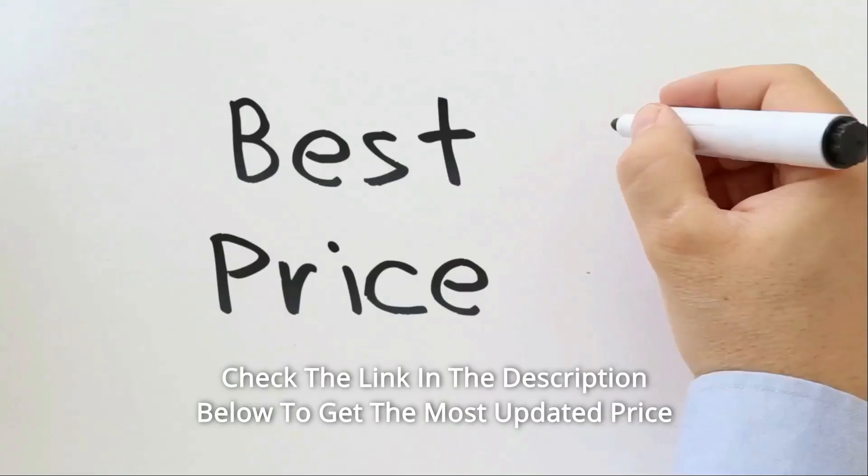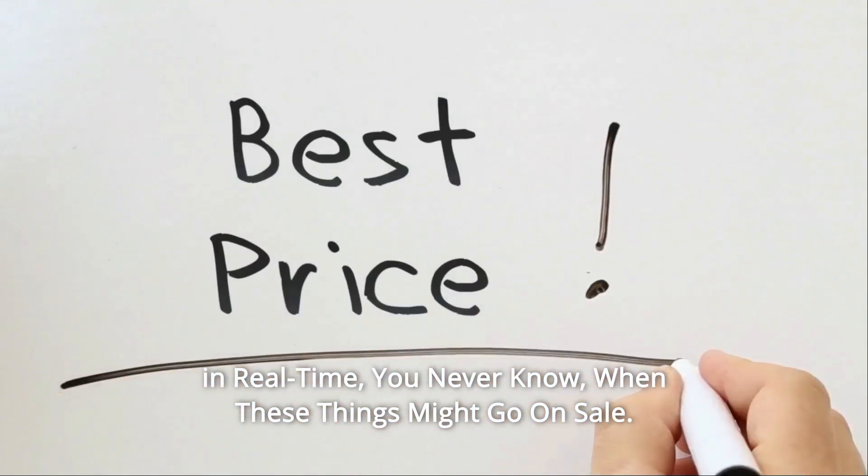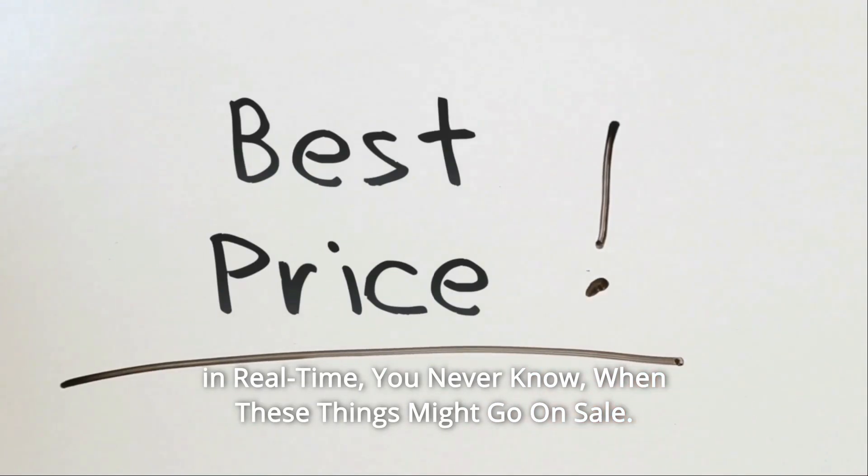Material: PU leather and mesh. Check the link in the description below to get the most updated price in real time — you never know when these things might go on sale.